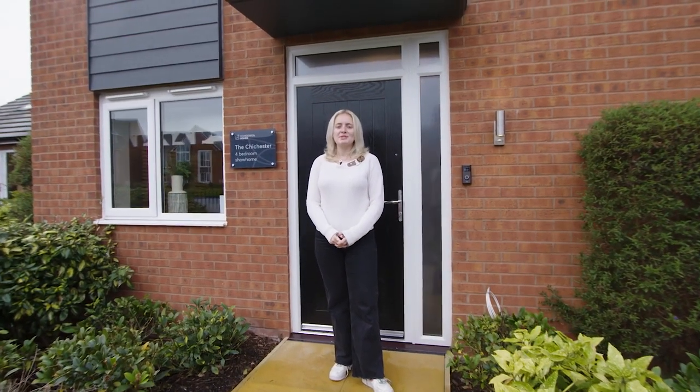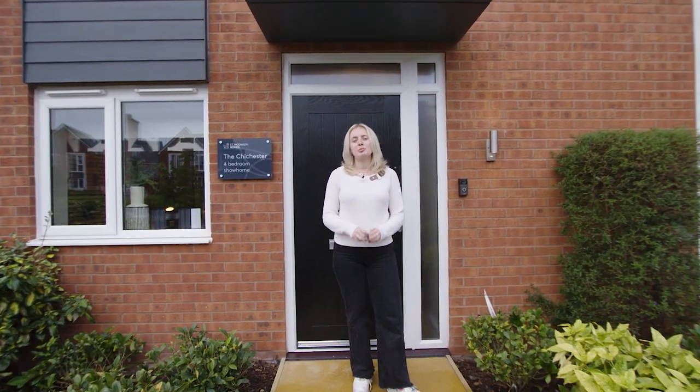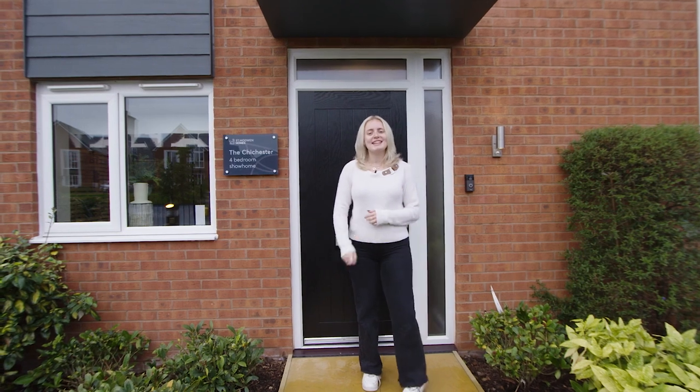Hello and welcome back to St. Modwin Homes' YouTube channel. Today I'll be showing you around our four-bed Chichester home, which is a great choice if you've got a growing family. So let's take a look inside.